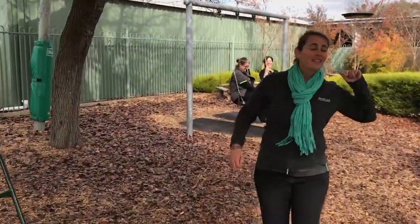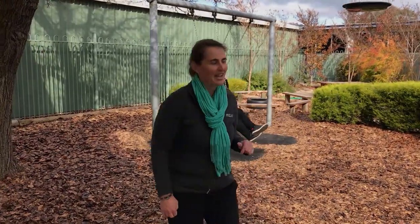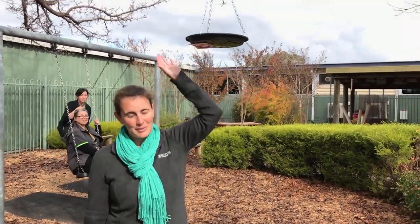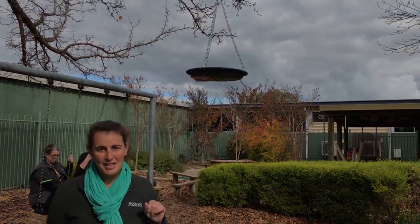At preschool, we have lots of visitors in our centre. And I mean bugs, slugs, worms and lots of beautiful parakeets that we often like to watch come and visit our centre.